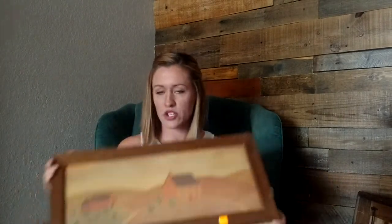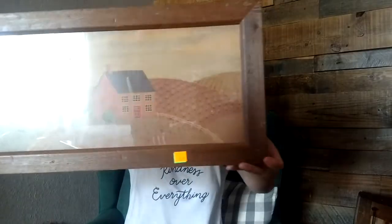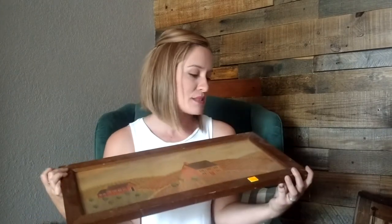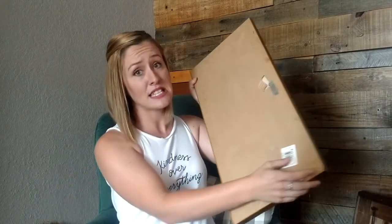I got this cool picture from Salvation Army for $2.99. It's a primitive countryside farm scene in a wooden frame. I'm probably going to paint the frame because it's pretty beat up, but $2.99 was the original marked price so I did get a good deal.